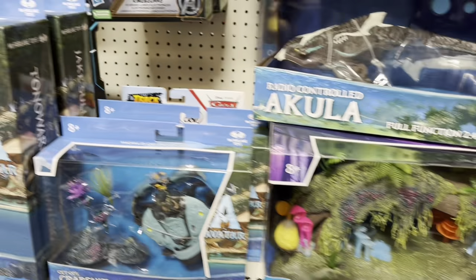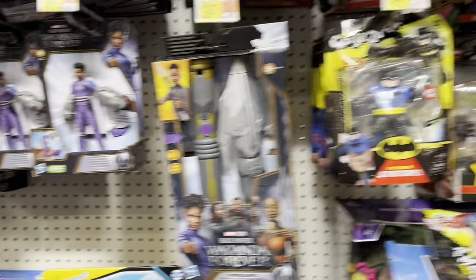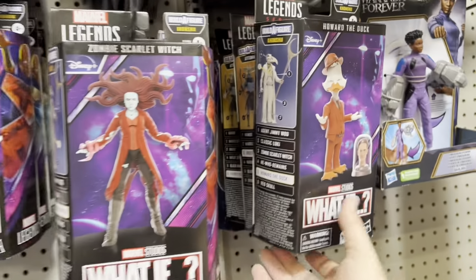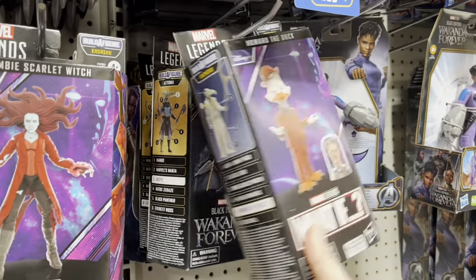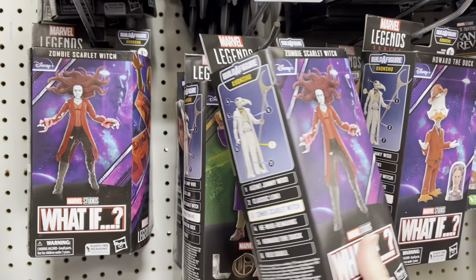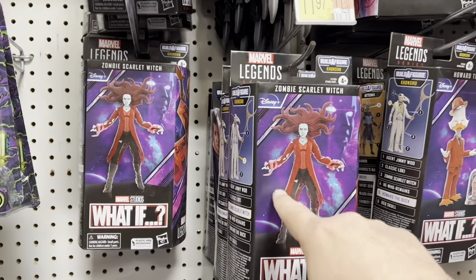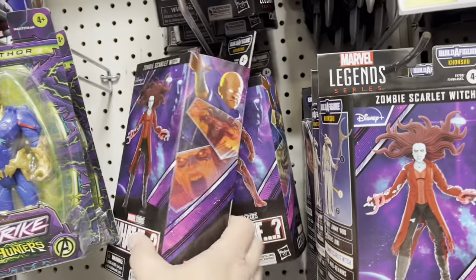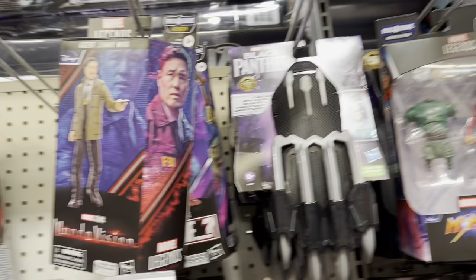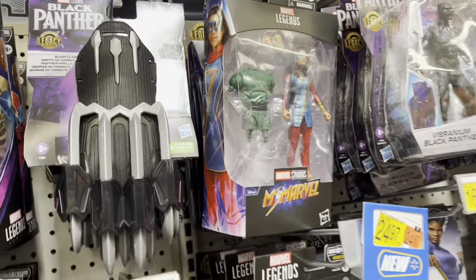Got some Avatar stuff, and Legends Bone Breaker wave. Got some What If — there is Howard the Duck, Zombie Scarlet Witch. A lot of these are on clearance at Target, so if you're after these you might hit Target up. Still have the build-a-figure swaps here, at least the Miss Marvel one.